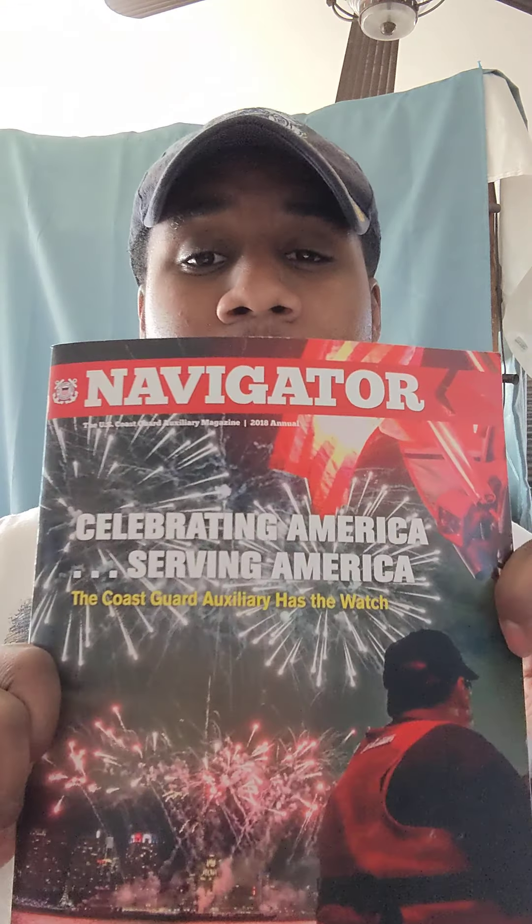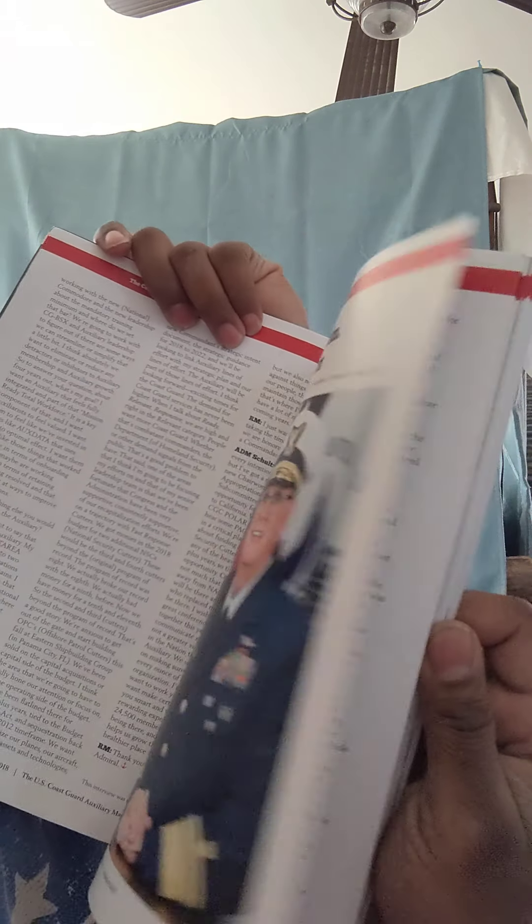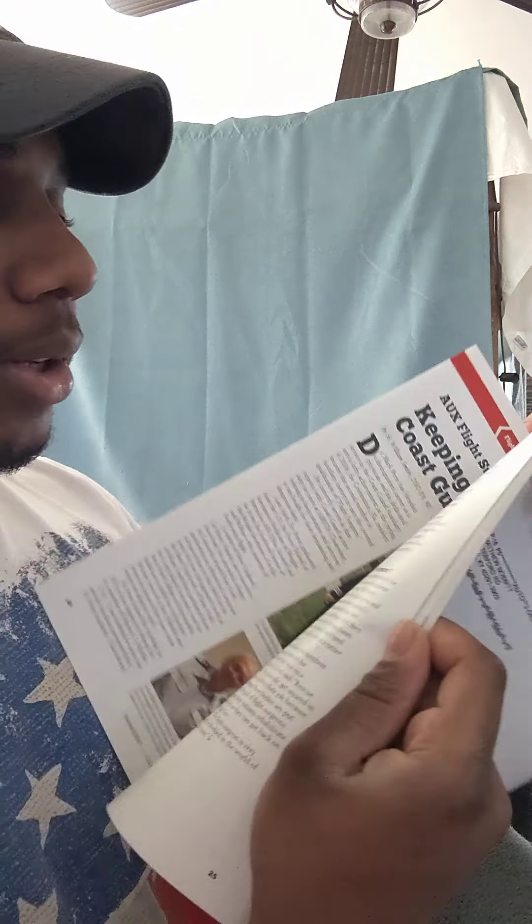Let me go over some of the material I have. Once you join Coast Guard Auxiliary, you're eligible to receive magazines that come quarterly — so four a year — and they're free. One is called the Navigator, full of cool information. The other is the Coast Guard Journal of Safety and Security at Sea — also a great read with lots of good information. I've gotten three issues so far.